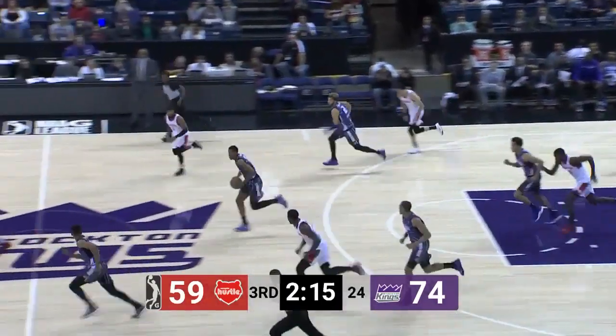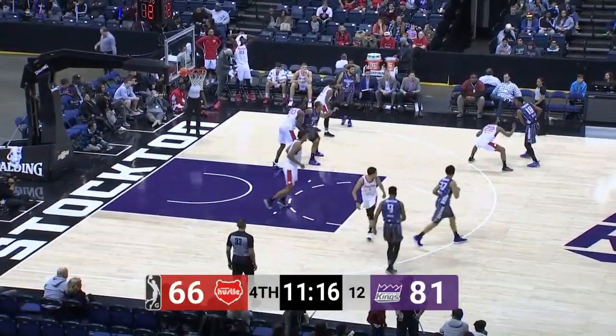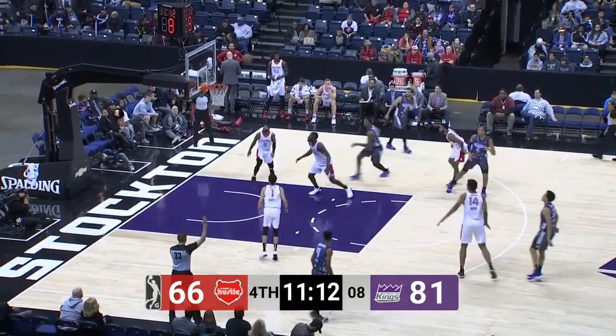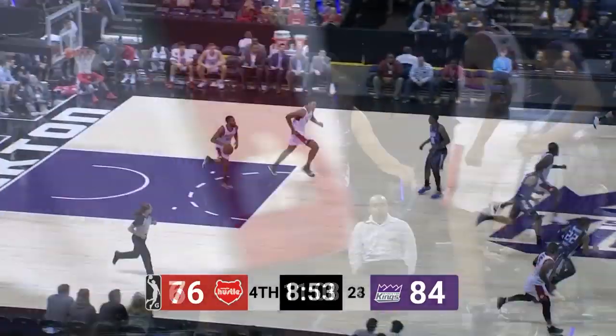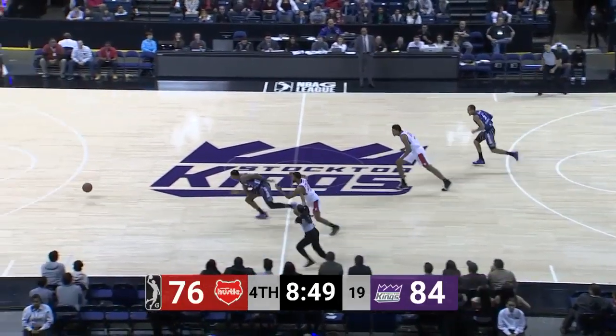The drive — what a strip there by Troy Williams! To Matt Jones, he's going strong, knocked away. It's a small lineup for Stockton inside because, as mentioned, no Daniel Ochefu tonight. And Reggie Hearn hits that three ball over the big fella. Let's see how the Stockton defense responds.